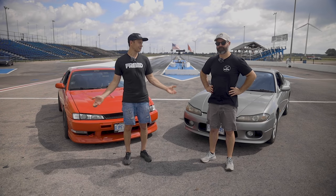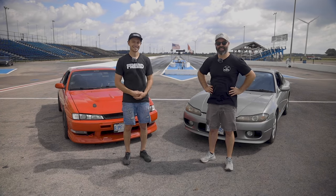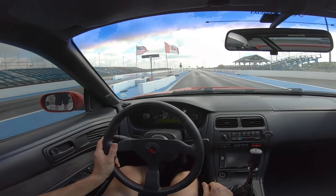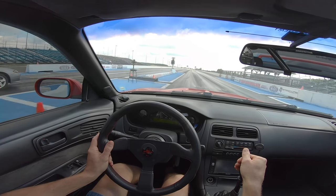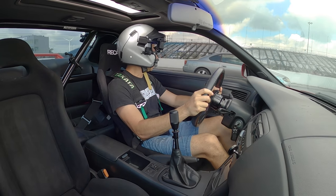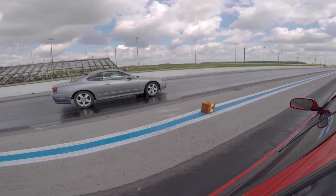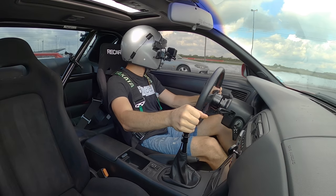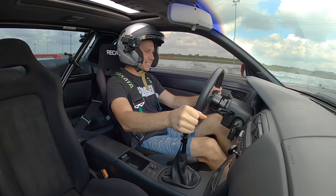It is time for the roll races, which should be no surprise either. We're going to get this going here, in second gear. One, two, three, go. Oh man, slowly pulling away — it's got that top end.